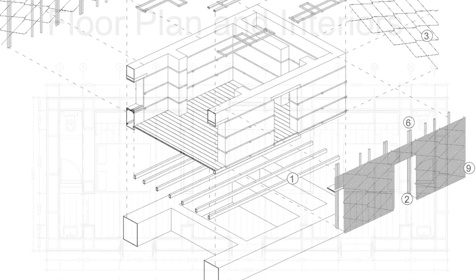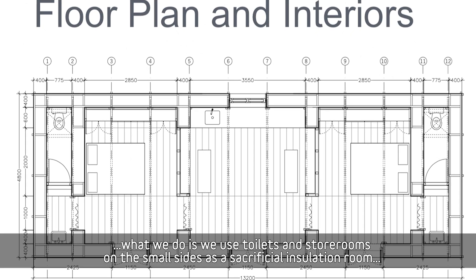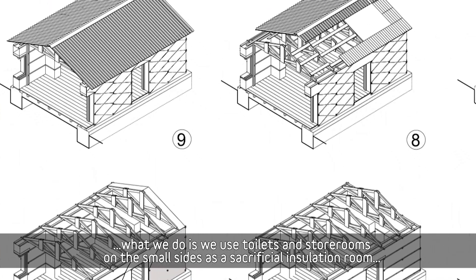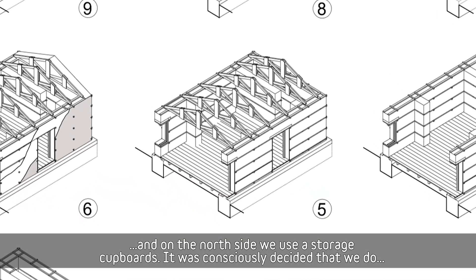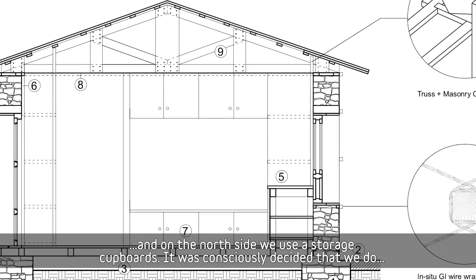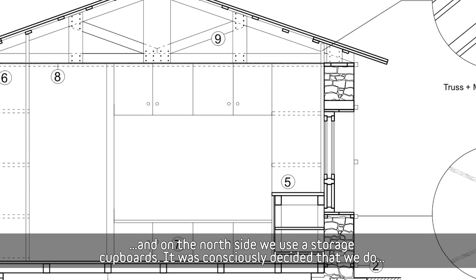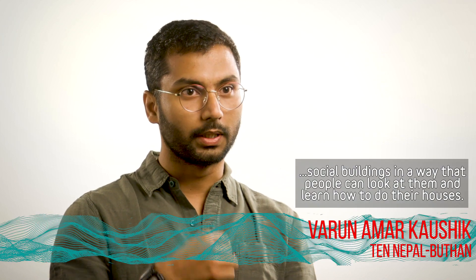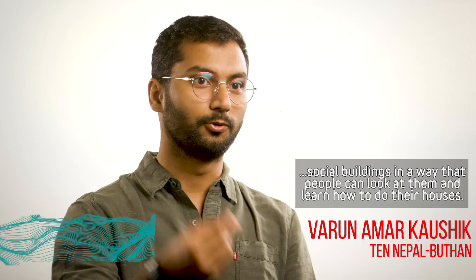On the three other sides, we use toilets and storerooms on the smaller sides as sacrificial insulation rooms, and on the north side we use storage cupboards. It was consciously decided that we design social buildings in a way that people can look at them and learn how to do their own houses.